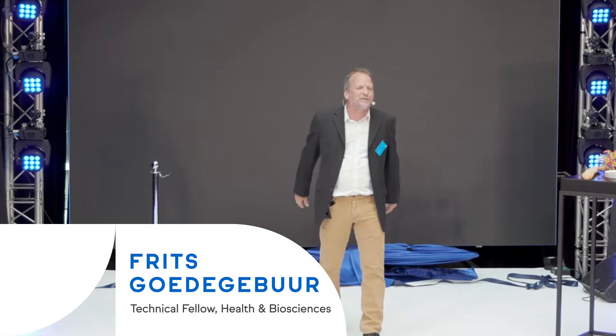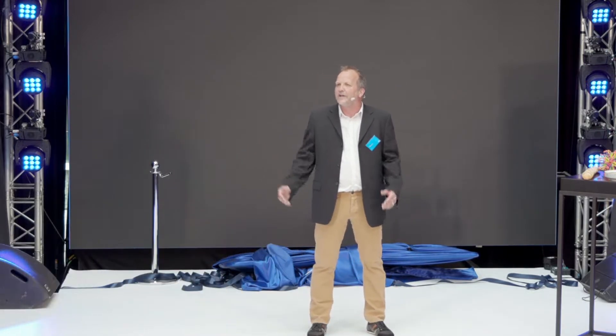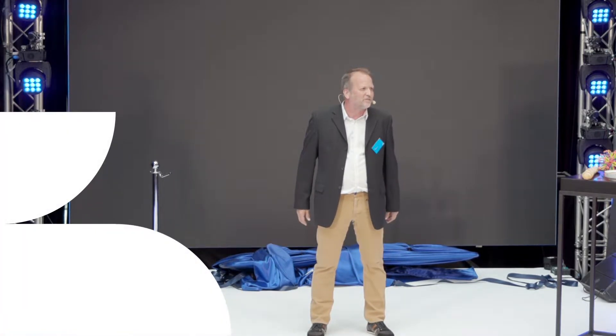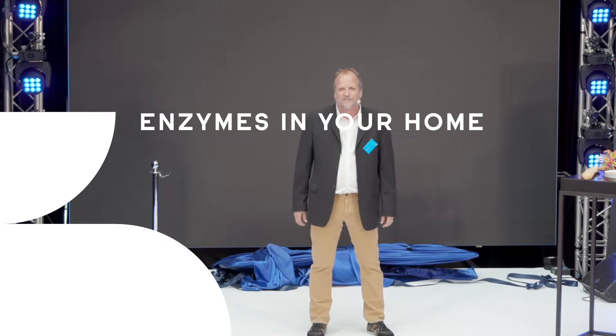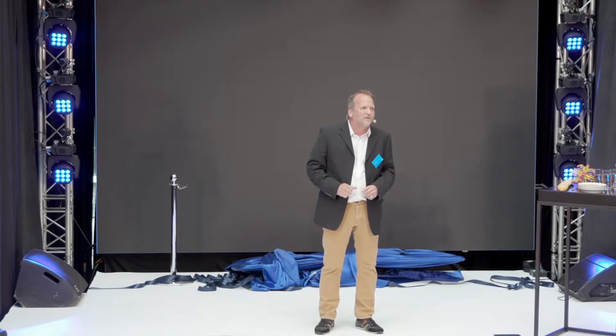Thank you Hans. Hello dear guests, my name is Frits Goederenbuhr and I work in the R&D department. I've been engineering enzymes ever since I started back in 1988. And do you know that I use enzymes every day, day in and day out? And are you all aware that you all use enzymes every day? So today I want to share with you a typical day in my life when I share enzymes.